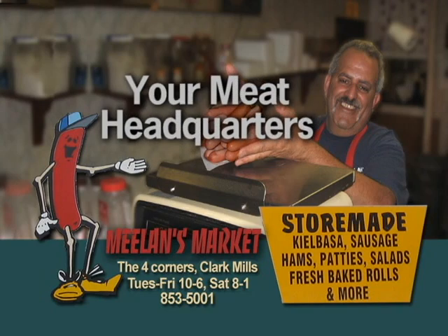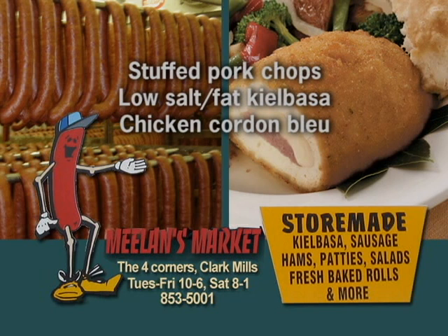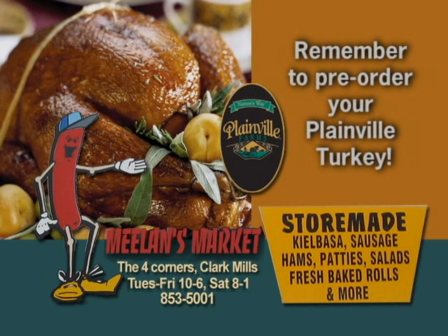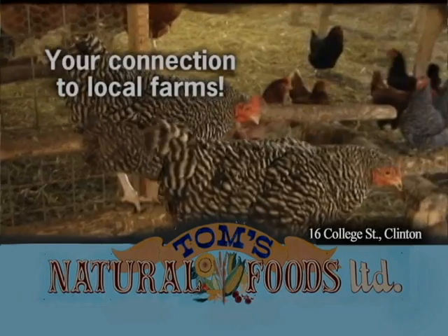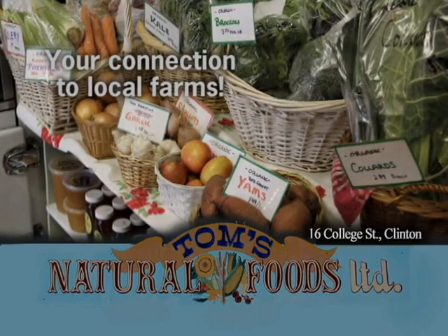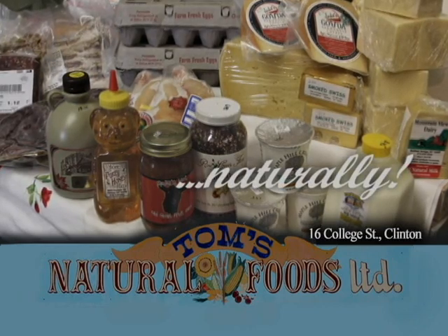Meelan's Market is your holiday meat headquarters, featuring boneless hams — smoked, trimmed, and cured by Bob Meelan himself — stuffed pork chops, low-salt low-fat kielbasa, chicken cordon bleu. Remember to pre-order your Plainville turkey at Meelan's Market at the Four Corners in Clark Mills. Tom's Natural Foods is your connection to local farms for natural and organic fruits and vegetables, meats, eggs, cheeses, and other milk products at Tom's Natural Foods in Clinton, naturally.